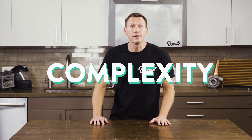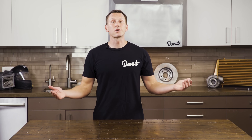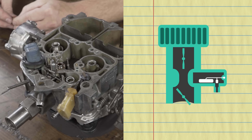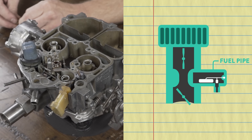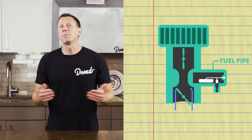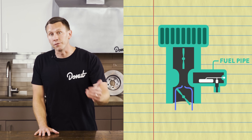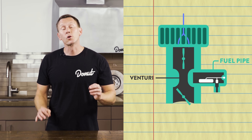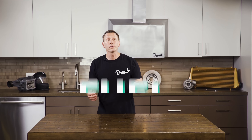Carburetors vary in design and complexity, but the simplest one is essentially a large vertical air pipe above the engine cylinders with a horizontal fuel pipe joined into one of the sides. As the air flows through the pipe, it passes through a narrow kink in the middle, making it speed up and causing the pressure to fall. That kinked section is called a venturi.